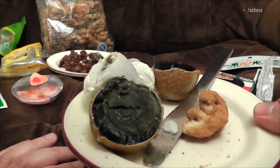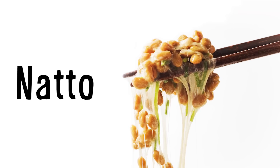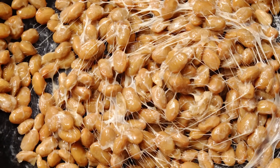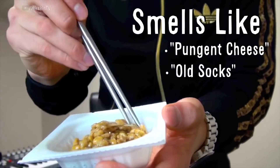The ammonia smell is so strong a myth developed that the eggs were actually soaked in horse urine — which they're not. Over in Japan, natto is soybeans fermented with bacillus subtilis bacteria and it smells like a combination of pungent cheese and old socks.